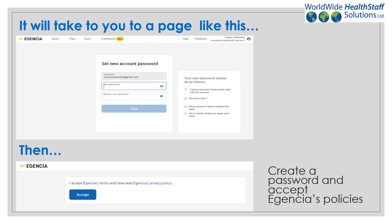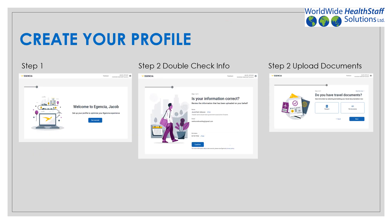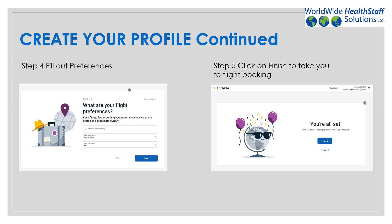It will then take you to a page like this. After you have created your password, accept Agencia's policies. This will lead you to create your profile, double-check your information, and upload your documents, including your passport and visa — this is needed to book your flight. You will want to fill out your preferences. Do not skip any of these slides. Click finish to continue when done.